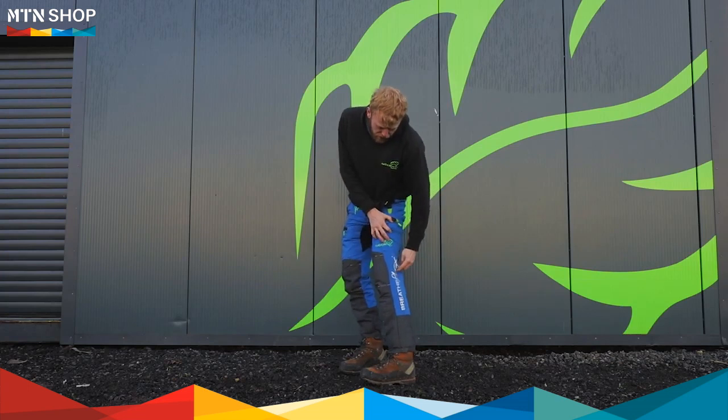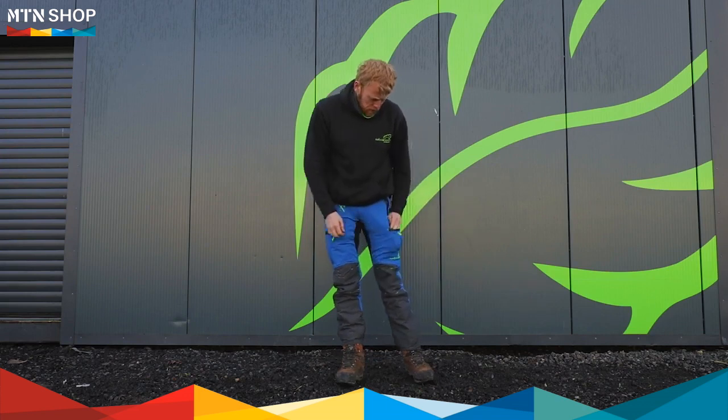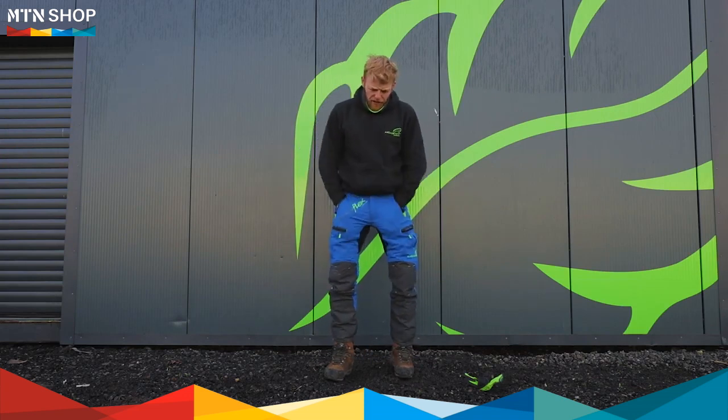Going up the side of the leg, we've got reflective decals. We've got two thigh pockets with Waikikei zippers and taped seams — good for things like phones and gloves. Two thigh pockets, right and left hand.